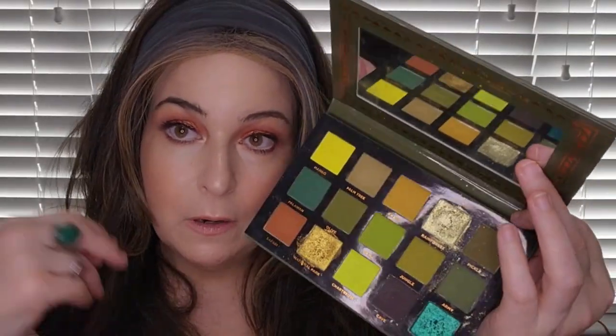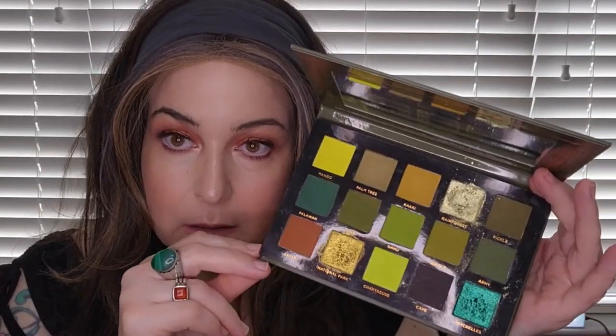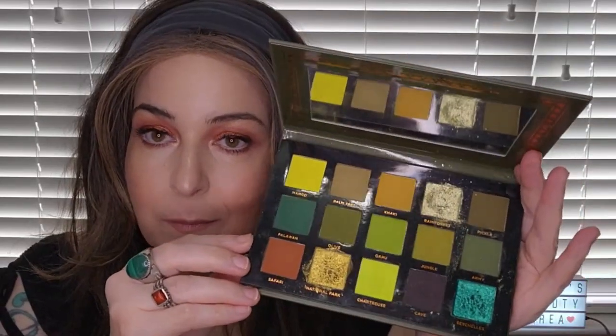Next I have another Ace Beauté palette — the Tropical Vibes palette. It's a nice grungy green palette. If you're looking to get the Natasha Denona Yucca palette and you already have this one, you probably don't need it — unless you collect palettes like I do. That's why I haven't run out and gotten the Yucca yet; I still have this and I'm debating.